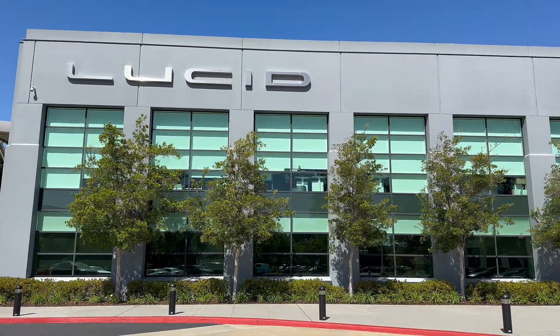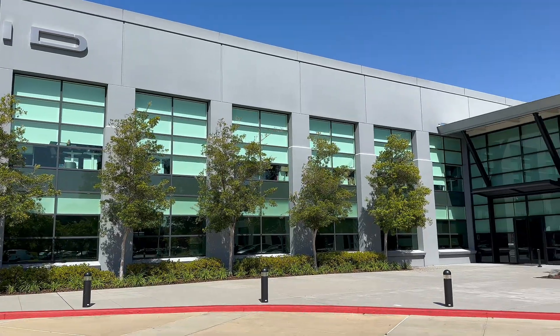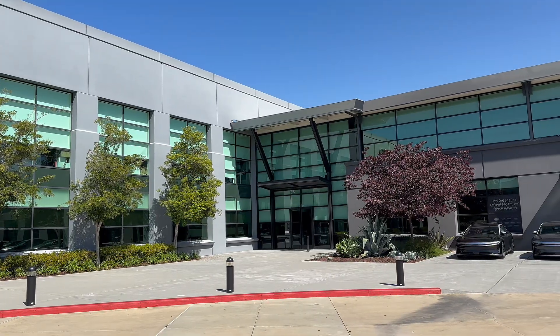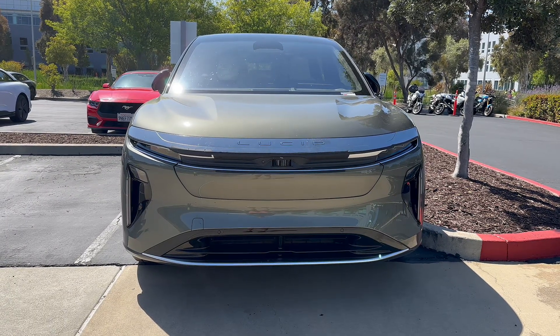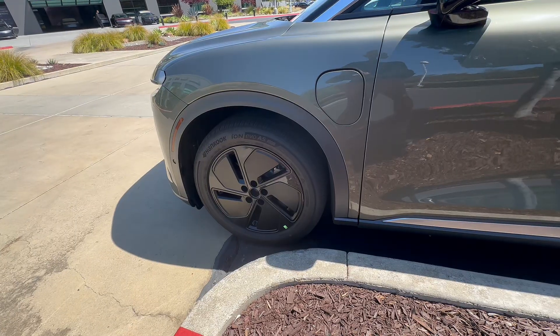Lucid had invited me to preview the pre-production Gravity back in December 2024. Since then, it's been a curious wait. For months, access was pretty limited, with just a handful of folks getting a crack at the production version earlier this year during a very controlled drive event. And even now in July, it's just starting to reach a broader audience, but still in a careful rollout.